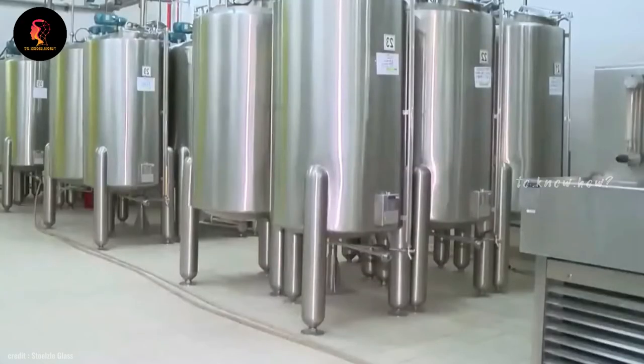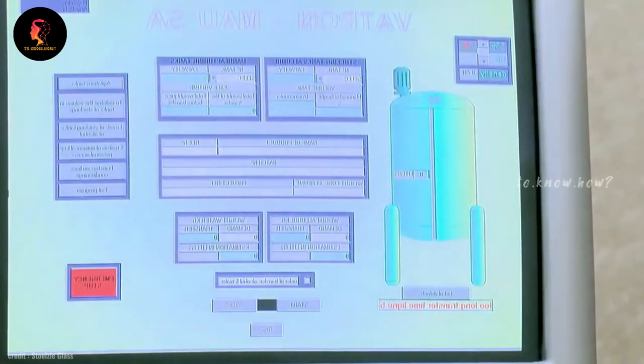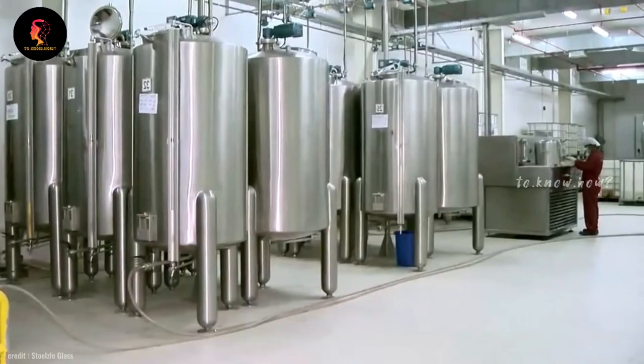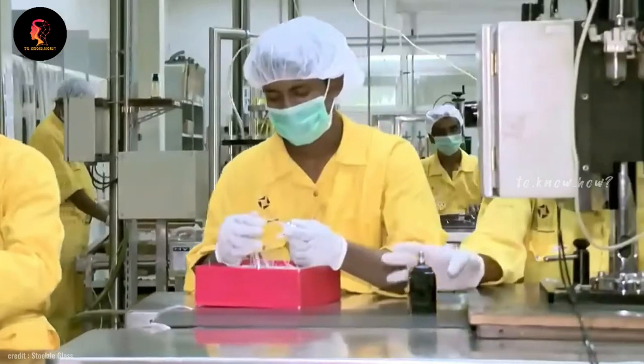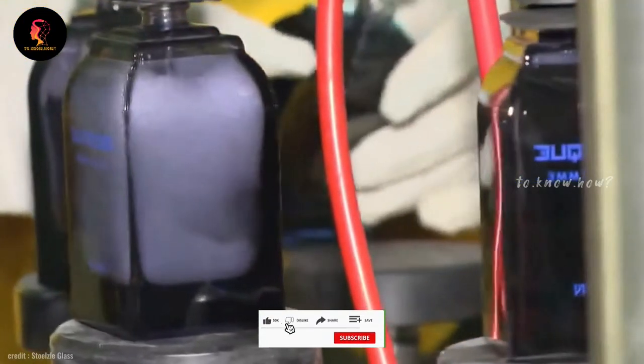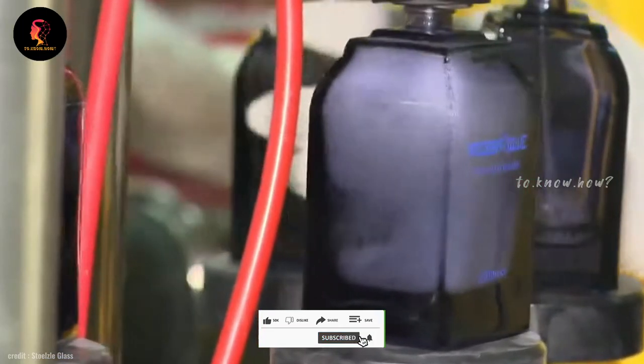This process takes place in large steel tanks with great precision. The more time and labor it takes to do this, the more expensive the perfume will be. Now the prepared glass bottles are filled by injecting the perfume inside.